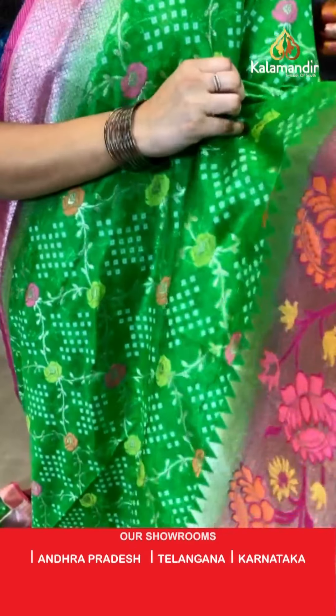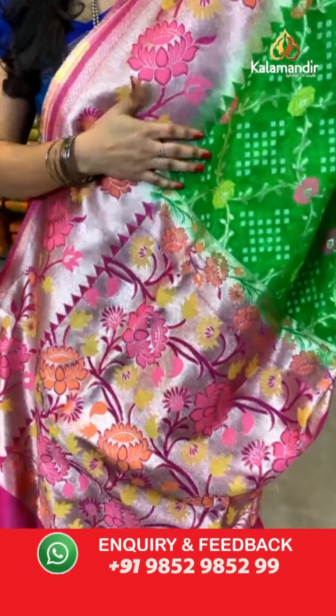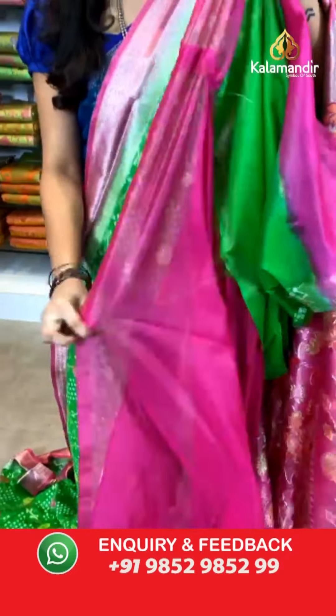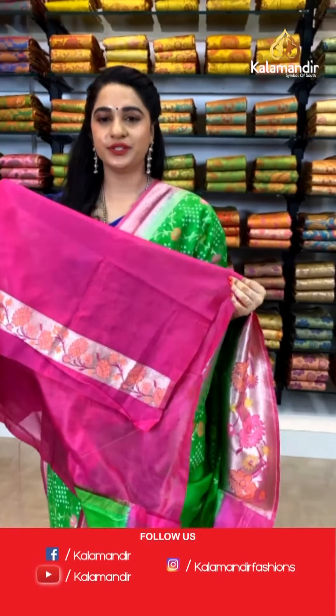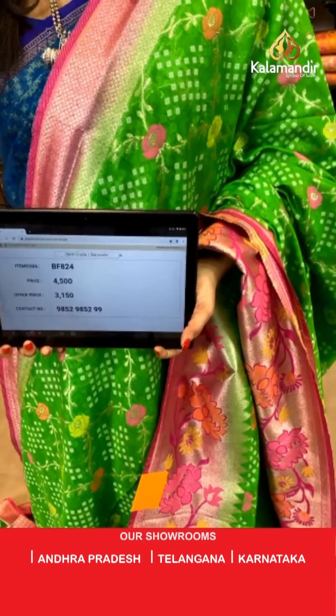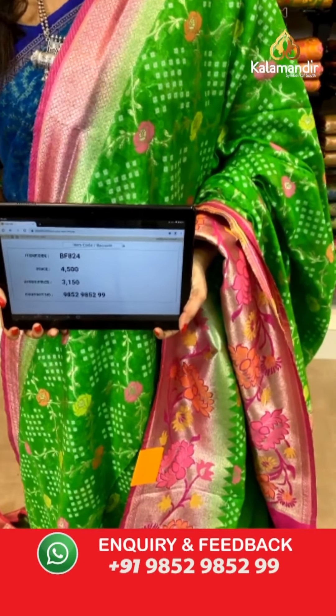Light green and pink color. All over the body we have got floral design and bandhani booties in golden zari and meena. Here comes the contrast khadi Paithani border. Contrast pallu with the Paithani design. The saree is paired with a contrast plain blouse along with border. Saree code BF824, actual price ₹4500, offer price ₹3150. To book, take a screenshot and send on WhatsApp 9852 9852 99.